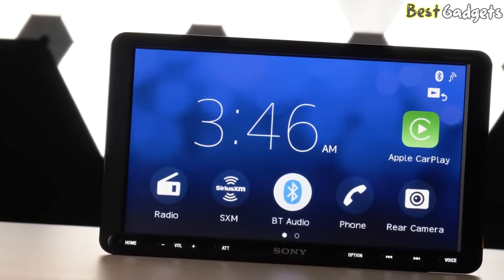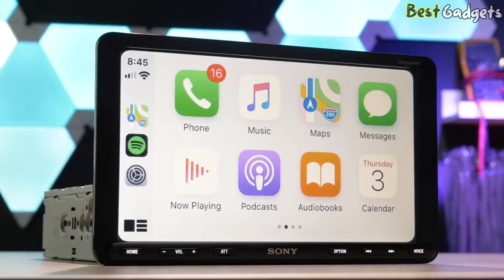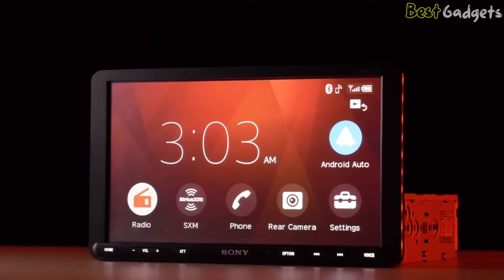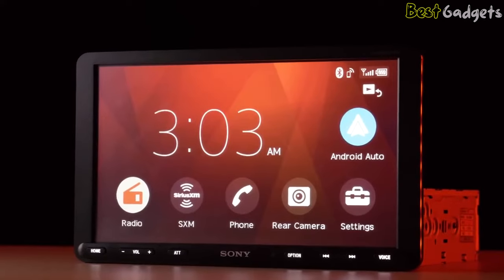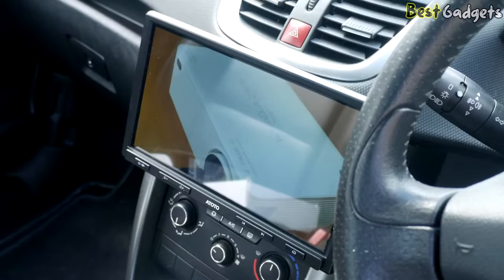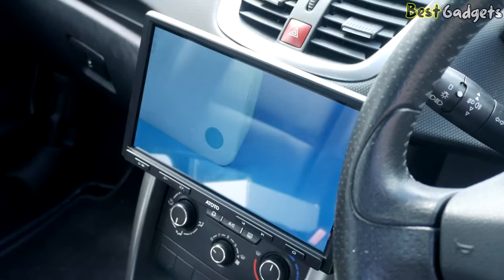Many Floating Screen Car Stereos come equipped with advanced features like Apple CarPlay and Android Auto, built-in navigation, and Bluetooth connectivity for hands-free calling and music streaming. These car stereos are a popular choice for those who want a high-tech, modern upgrade to their car's audio system.